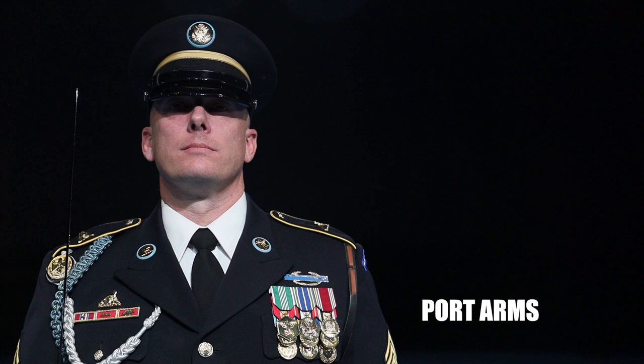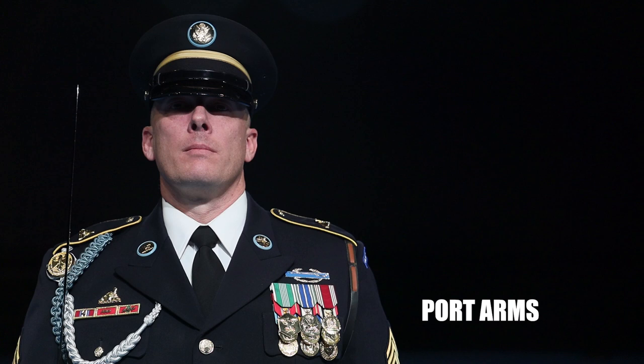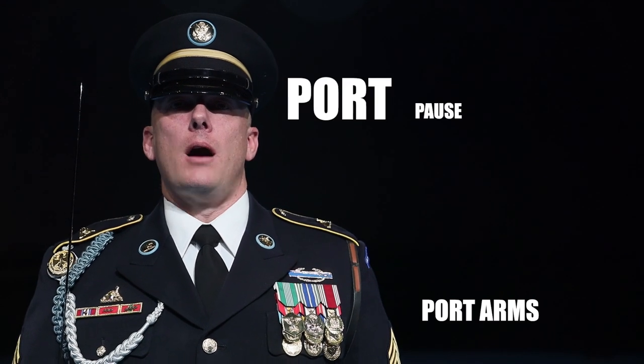Port arms. Common mistakes include: not emphasizing T in port, saying 'harms', not saying the A or S in arms, rushing the countman. Port arms!